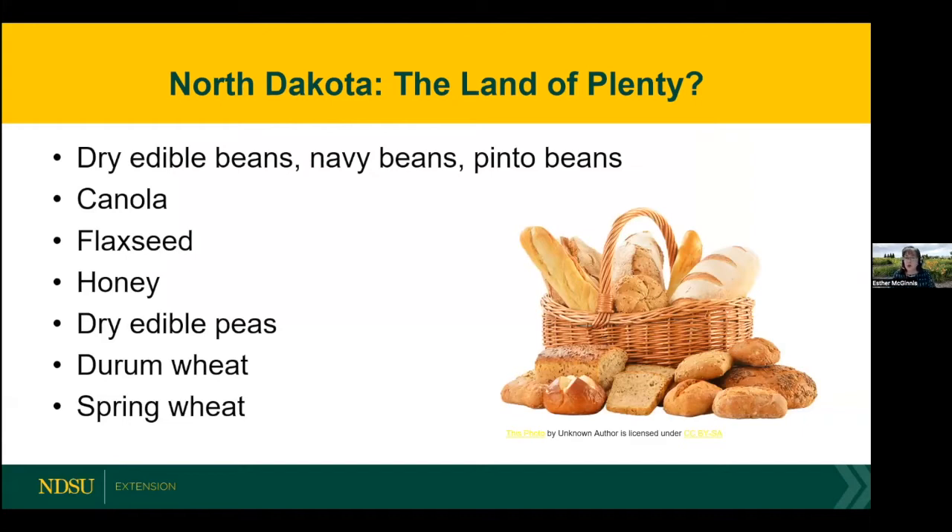When I think of North Dakota, I feel a lot of pride — this is my home state. I'm really proud of our agriculture industry, because we're number one in the production of so many things: dry edible beans, navy beans, pinto beans, canola, flaxseed, honey, and dry edible peas. When I think of my great home state of North Dakota, I think of us as the bread basket of the United States. We're number one in the production of Durham wheat and spring wheat — really a land of plenty.